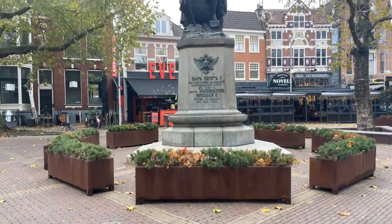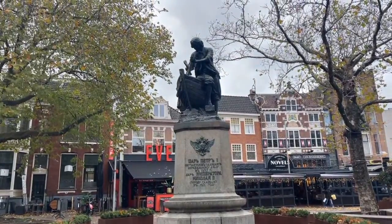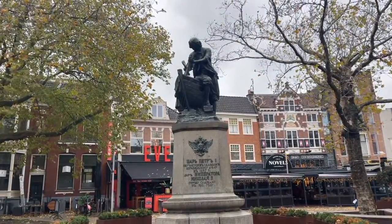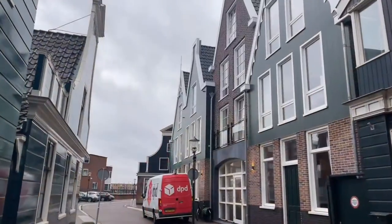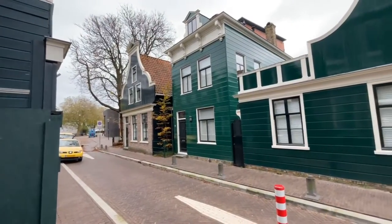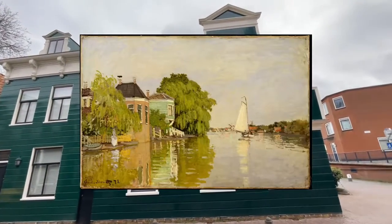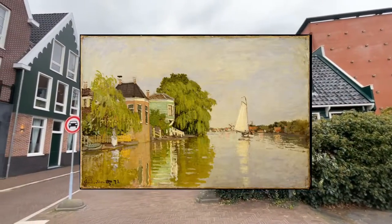A statue honoring him was placed on the nearby Dam Square in 1911 and was declared a Rijksmonument. In 1871 the Impressionist painter Claude Monet lived in Zaandam for approximately half a year. During that time he made 25 paintings of the area, including 'Houses on the Achterzaan'.